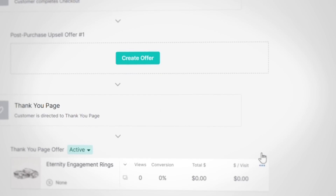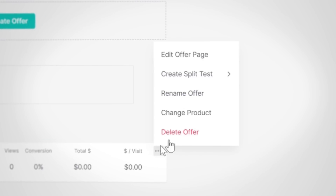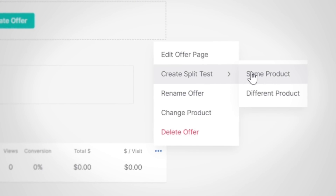After you've created your first thank you page upsell offer, you have the ability to start split testing it. Just hover over the three dots and select "Create Split Test." To view your split test offer options, you can create a split test using a new offer on the same product.